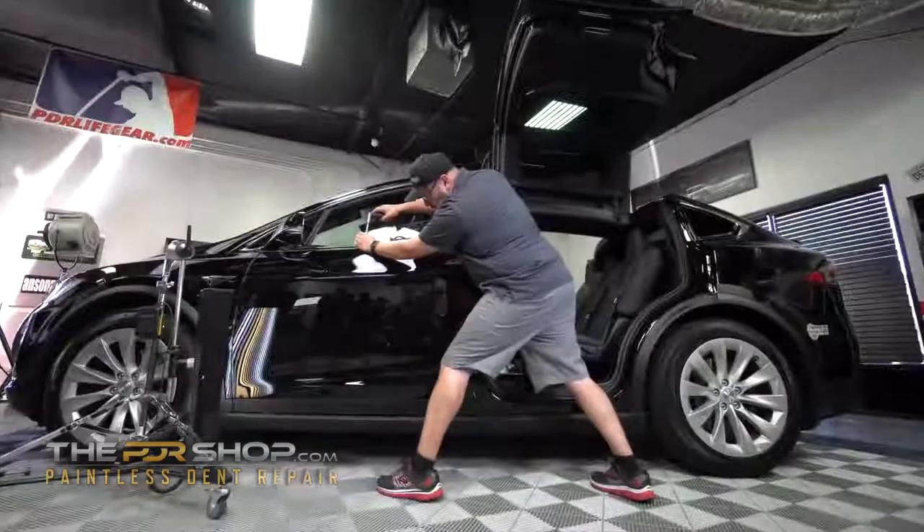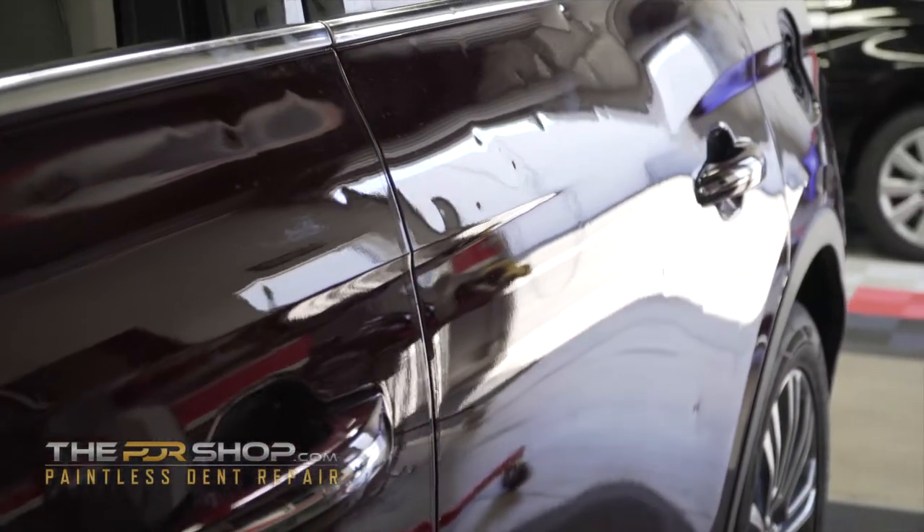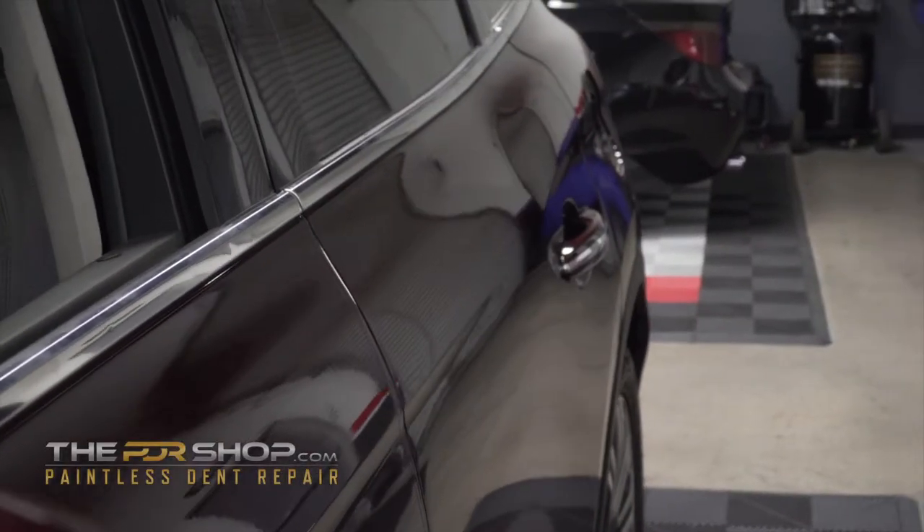PDR is fast, affordable, and hassle-free. Contact us today for your free and no-obligation quote. It's not just our job — it's an art.